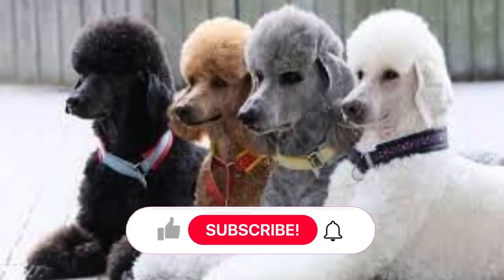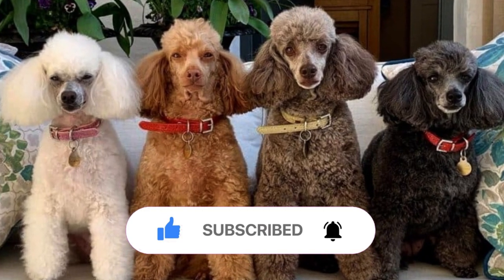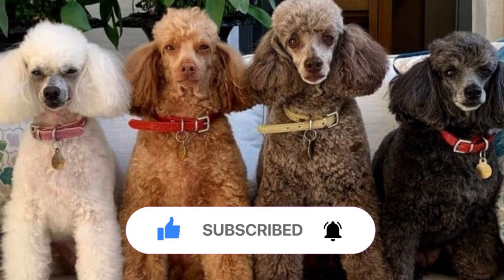Did you like the video? Don't forget to follow us for more videos like this one, and also leave your comment talking about the next video you want to see here.